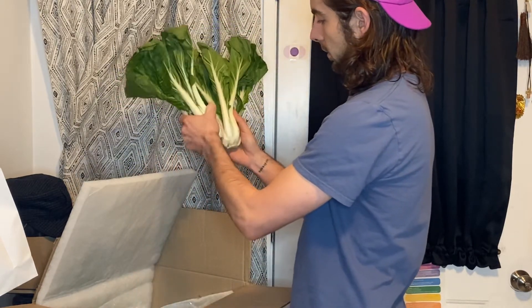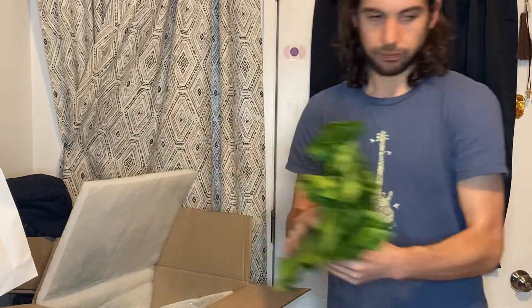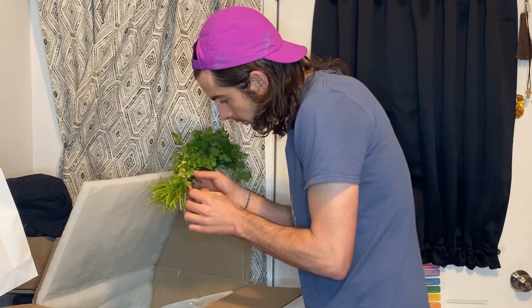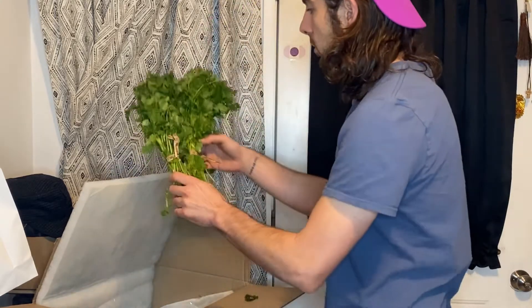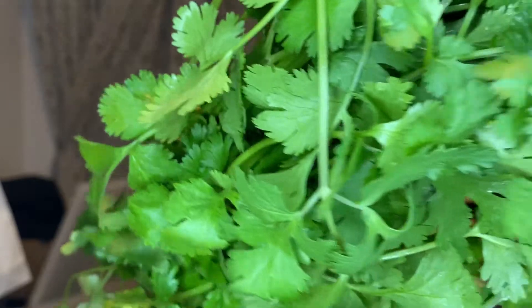Hmm — bok choy? Oh, that looks good. Got cilantro from the USA. Look at that cilantro. Bam!